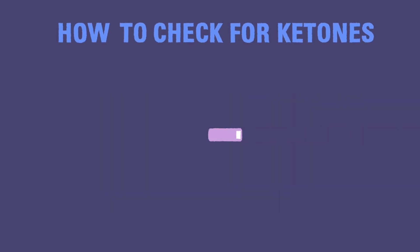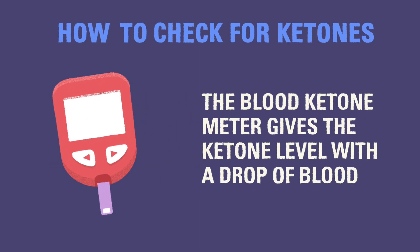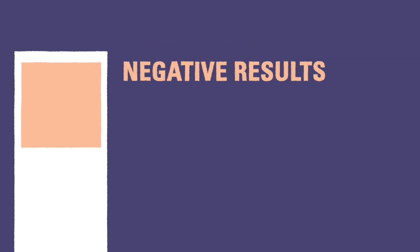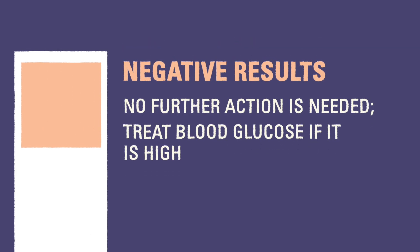To use a blood ketone test strip, you will need a compatible meter. Putting a drop of blood on the test strip will cause the meter to give the ketone results after a short period. You will need to act according to the result of the ketone test. If the result is negative, no further action is needed except for potentially correcting the high blood glucose.